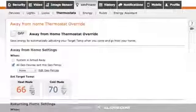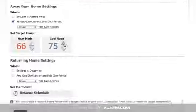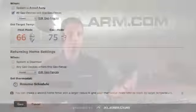For instance, raise the thermostat temperature 5 degrees in the summer. Then when you re-enter the fence, the thermostat begins returning the temperature to your desired comfort level.